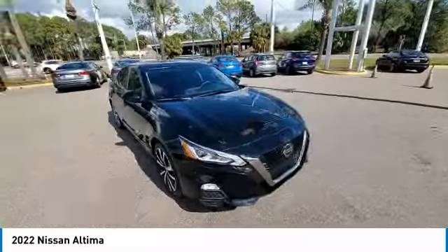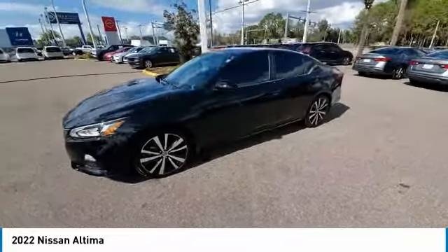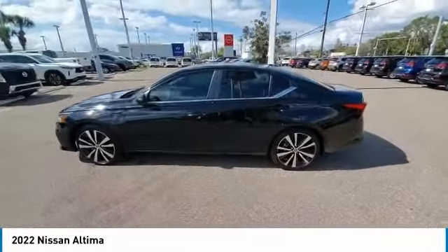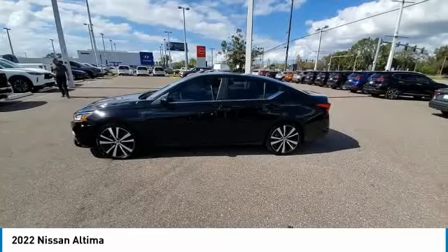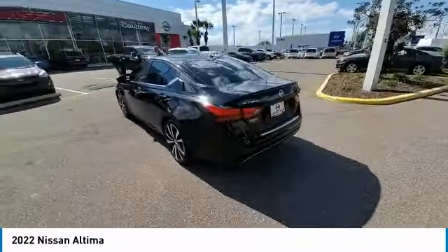Combine that with a powerful engine and standard airbags and over 5,000 quality and performance tests, and you'll see the Nissan Altima is made to drive and built to last. This vehicle has less than 6,000 miles.